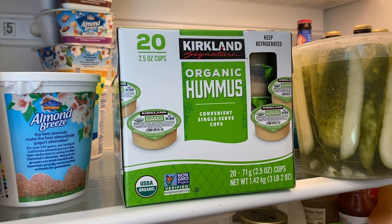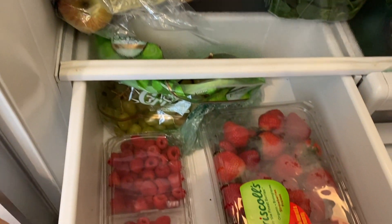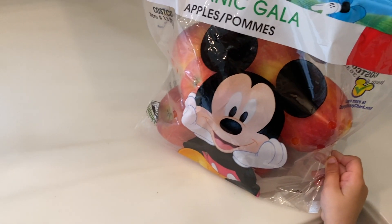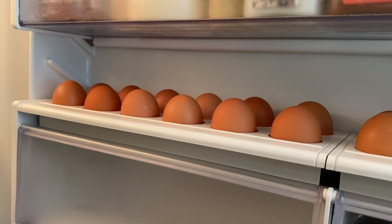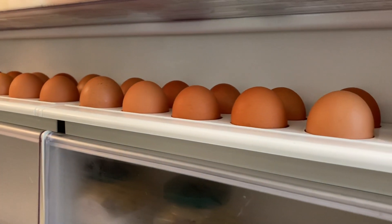I also got these organic hummus single-serving packets — I thought those are great. A huge thing of lettuce, big thing of strawberries, raspberries. Also got 18 eggs, organic.